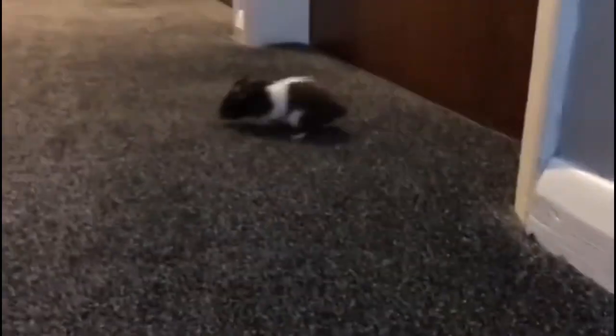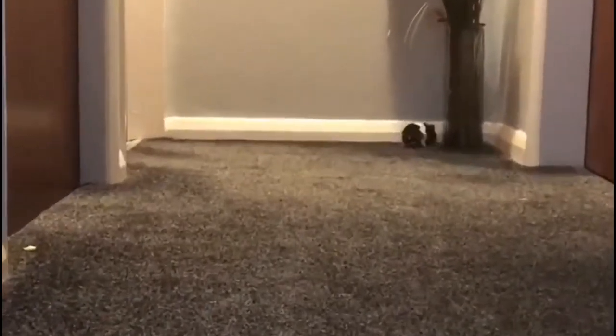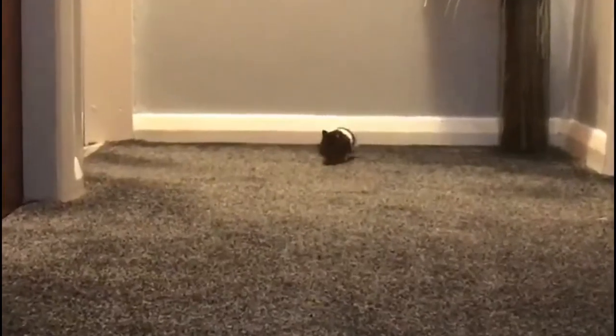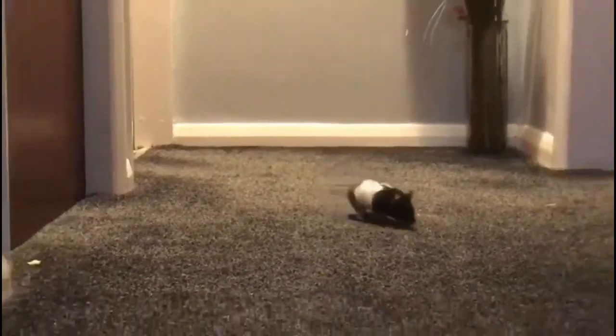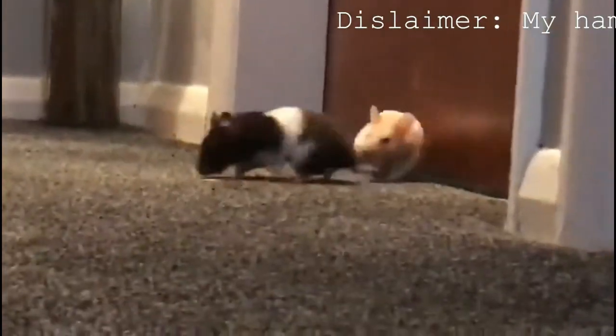Hamsters are omnivores like us, so they can eat meat as well, and they need a lot of protein in their diet. They are actually quite strong — their hip muscles and shoulder muscles are very strong, and they can run miles in one night — so it's really vital that they have a lot of protein in the diet.